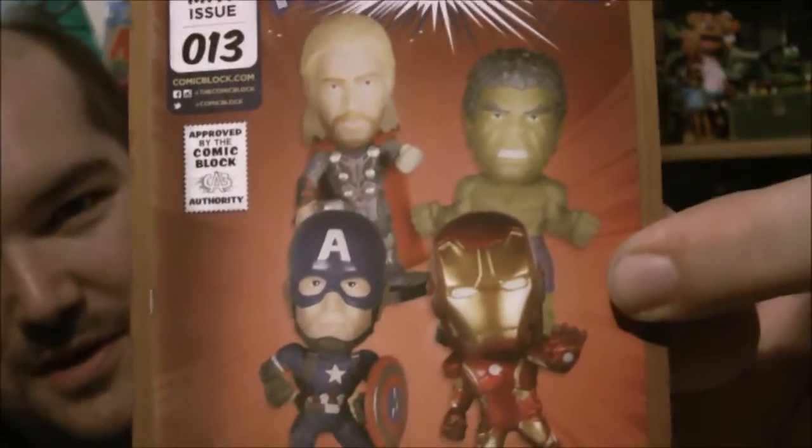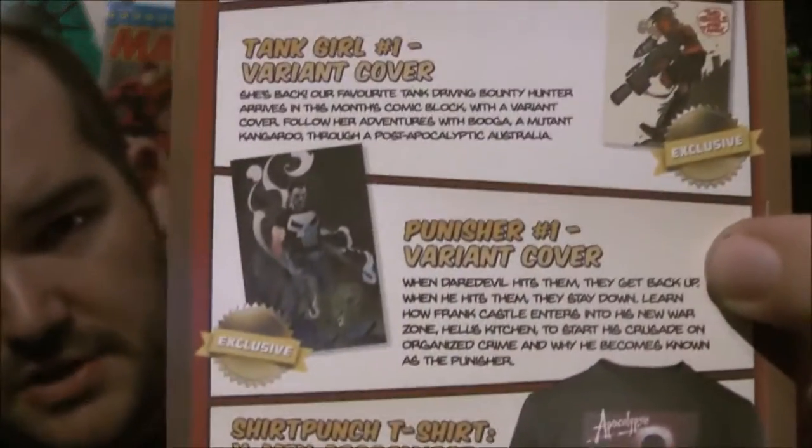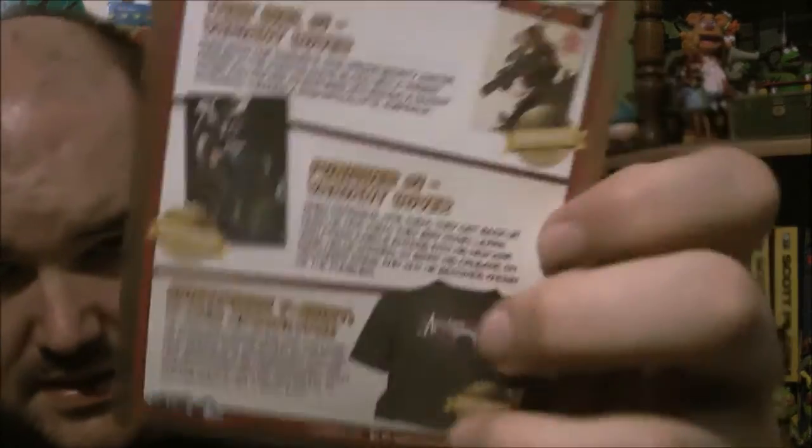I think there's also Spider-Gwen in next month — I don't know anything about Spider-Gwen but she seems cool. Let me just make sure that's everything — yeah, just cards. So let's go back through everything: the four Funko bobbleheads, the Dorbs figure, the Tank Girl variant cover — so this is an exclusive variant — the Punisher number one variant, and then the Apocalypse t-shirt. I'm good with the three exclusive items that came. The other two, not so much, but I'm also not a big Funko fan.